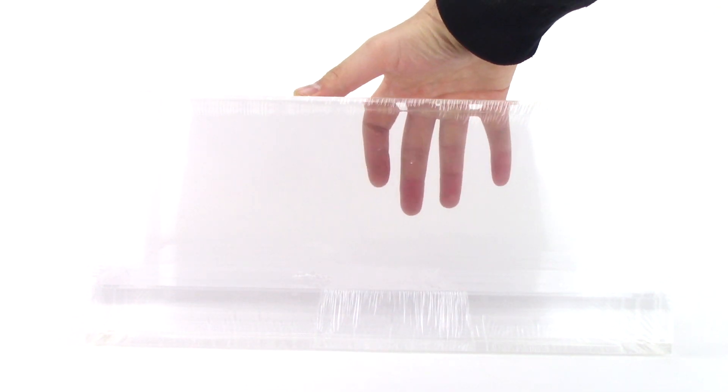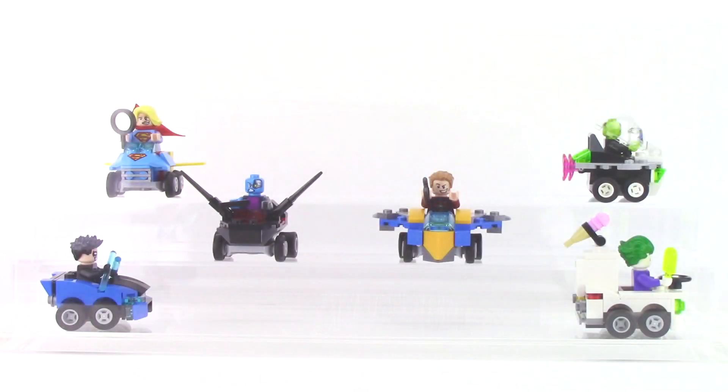Next up, I went to the Container Store to pick up a clear acrylic display case they had on sale, which is not necessarily a Lego item but something that will enhance my displays. I of course had to test out the case by tossing in some of the Mighty Micros I got in my most recent haul, and it looks really great with a nice premium quality.